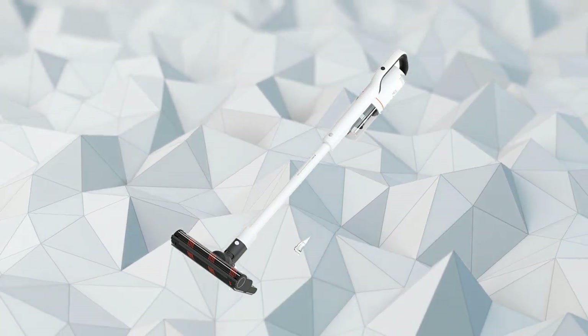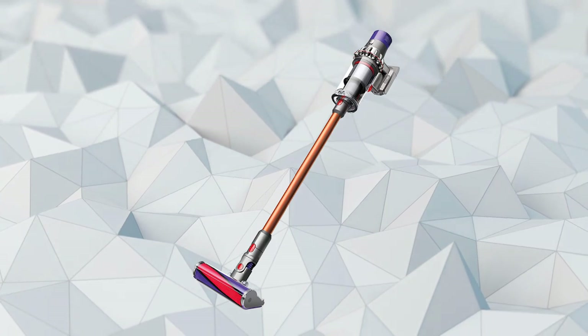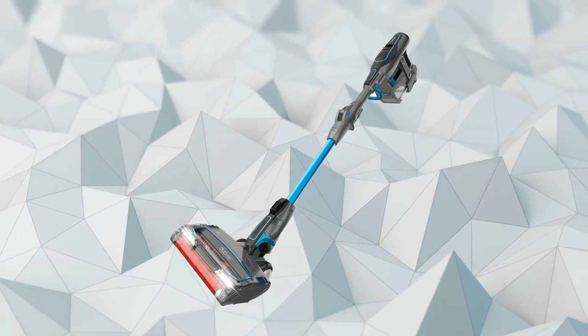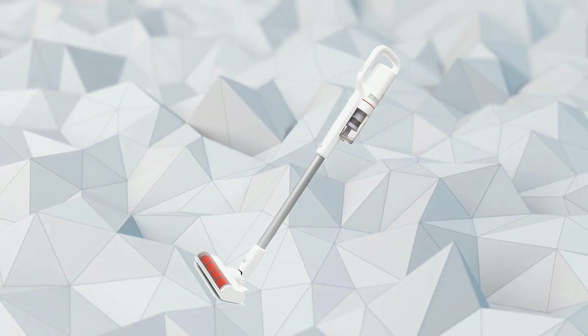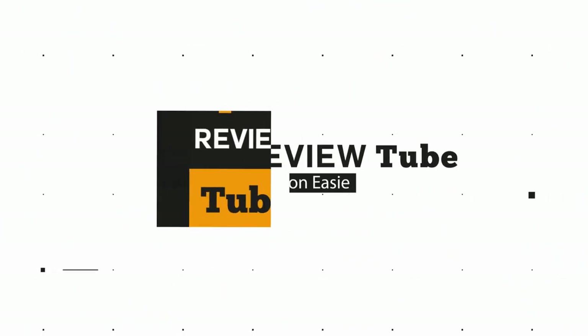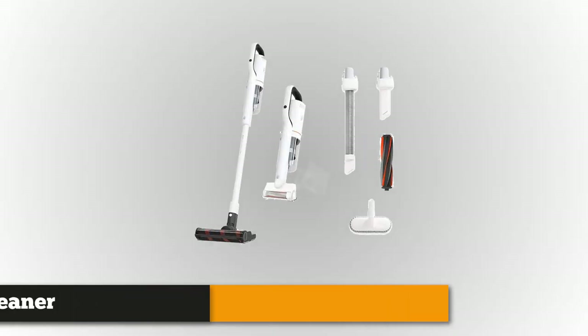Stay tuned as today we'll bring you the four best cordless vacuum cleaners for your home, whether you need the best of the best or the most affordable option. If you want to find the best prices and more information on the products mentioned in our video, you can check the links in the description below.